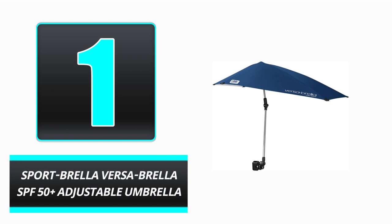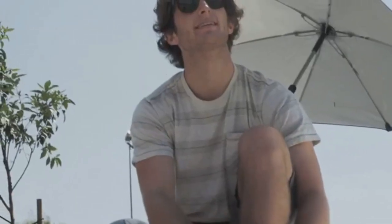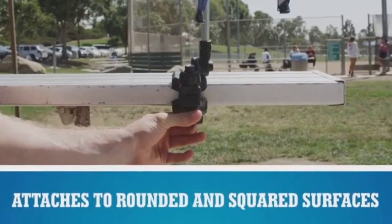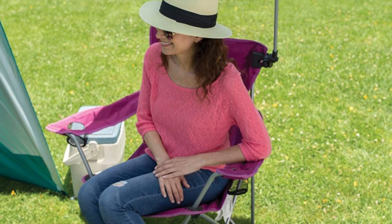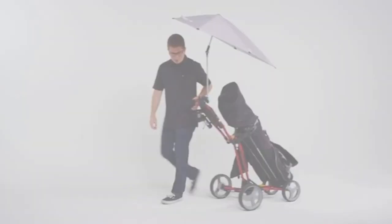Number 1: Sport Brella Versa Brella SPF 50 Plus Adjustable Umbrella. When enjoying time in the great outdoors, don't forget to bring along your Sport Brella Versa Brella SPF 50 Plus Adjustable Umbrella. The metal body and midnight blue square design produce a sturdy, lightweight product with a long lifespan. This umbrella has a protective canopy that blocks 99.5% of UVA and UVB radiation, earning it the UPF 50 Plus rating.